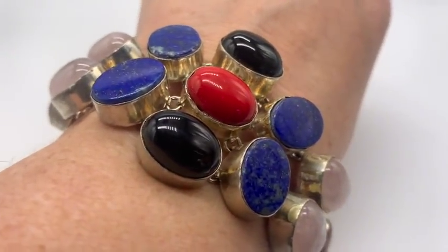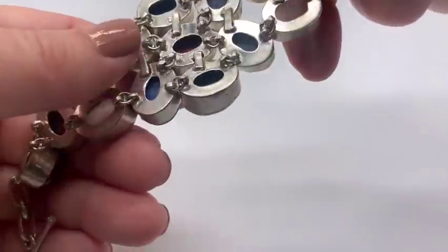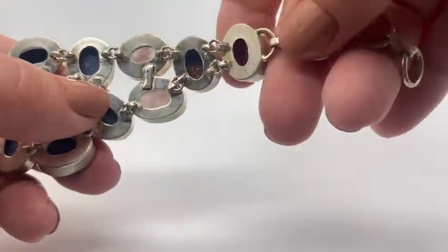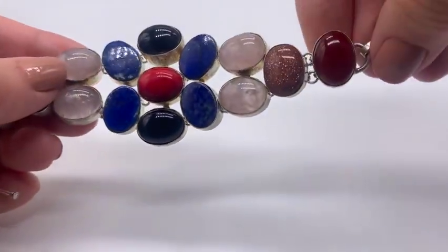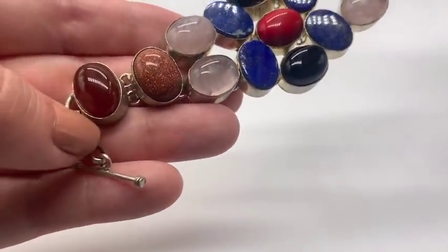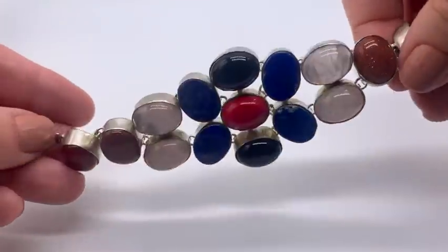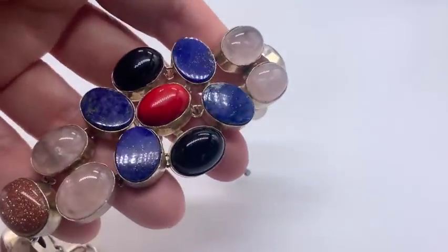Here's a bracelet that is sort of to die for. It's very big and it is marked 925. This probably doesn't have a lot of age to it, but I don't think it's easy to solder these all together — there's some handmade work here. I love all these stones together: coral, onyx, lapis, rose quartz, goldstone, and carnelian. Very heavy, very substantial. I got this one because I want to keep it and wear it. It's a great chunky summer bracelet.